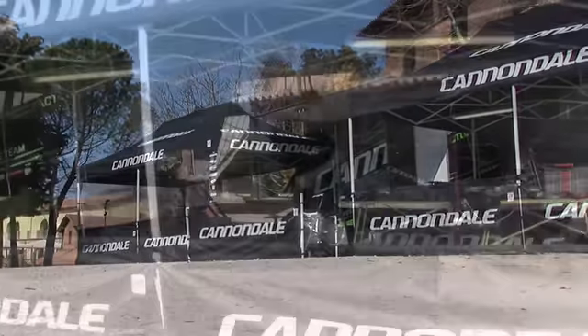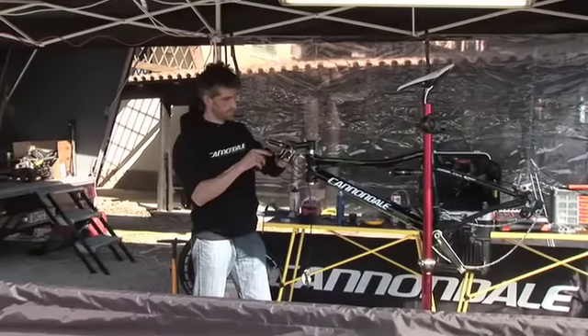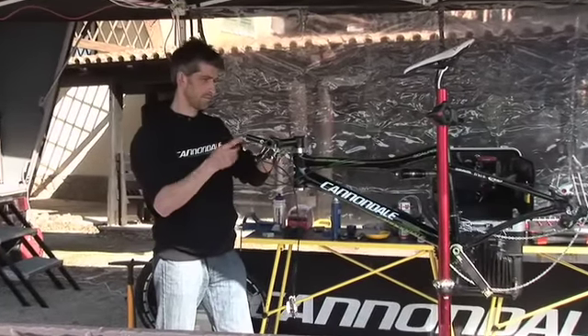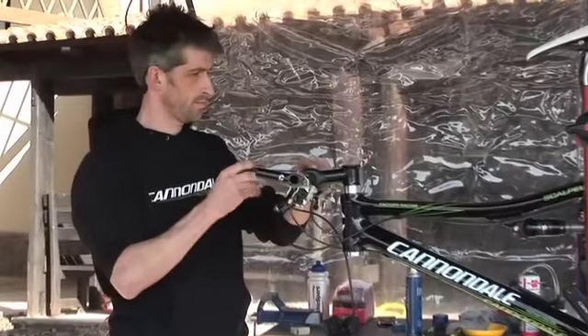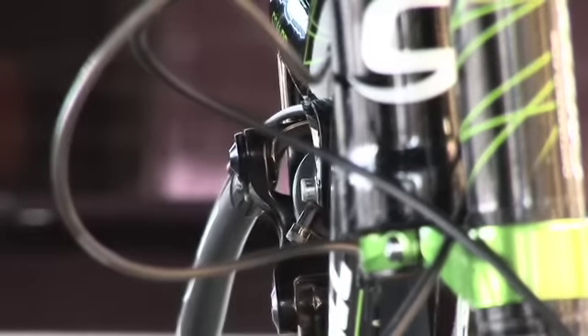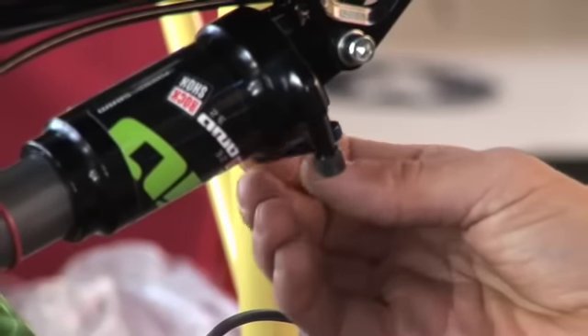We start on the very right of the setup where we can see Jim Bryan, the team mechanic working on the bikes — switching forks, switching stems, adjusting the bikes for the riders to have the right position and even improve the position of the riders to have the best performance available in the races.